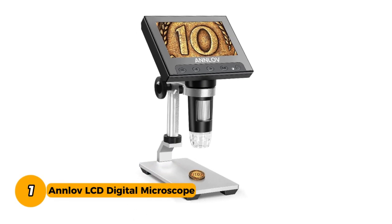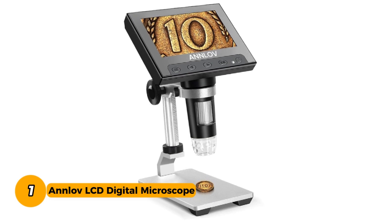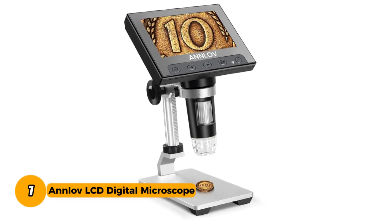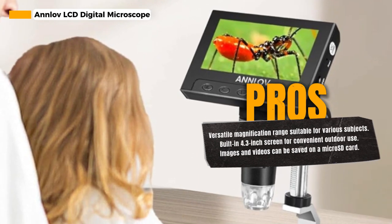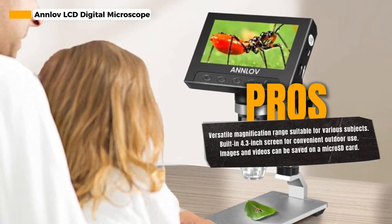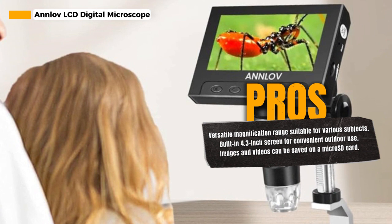Number 1. The Anlove LCD Digital Microscope is a powerful tool that allows you to explore and observe the tiniest details of specimens with ease and convenience. This digital microscope provides a wide range of magnifications, from 50x to 1000x, corresponding to the monitor size. It's perfect for viewing a variety of specimens, such as plants, coins, diamonds, soldering, and more.